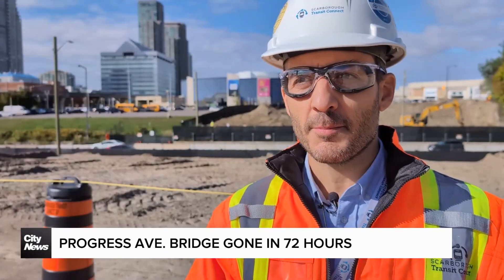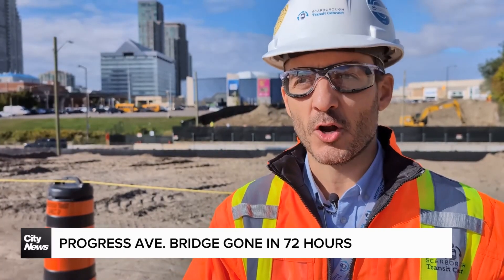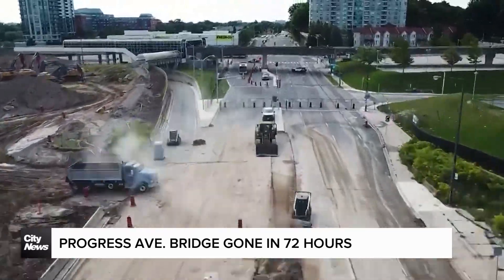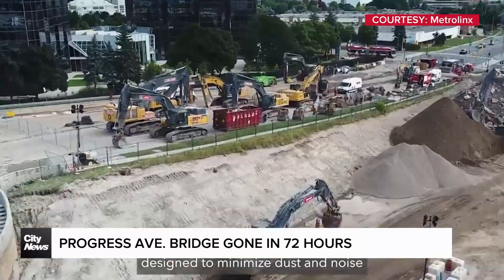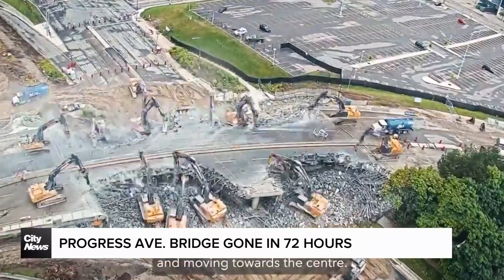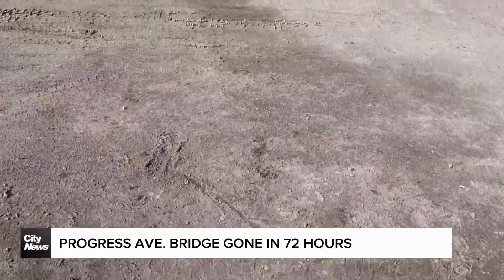This was a very planned-to-the-minute operation that started on the Friday night before the long weekend, and the traffic needs to be opened back by Tuesday morning. Twelve excavators were brought in and positioned in a perimeter surrounding the bridge, all working around the clock, gradually toward the center until nothing was left.